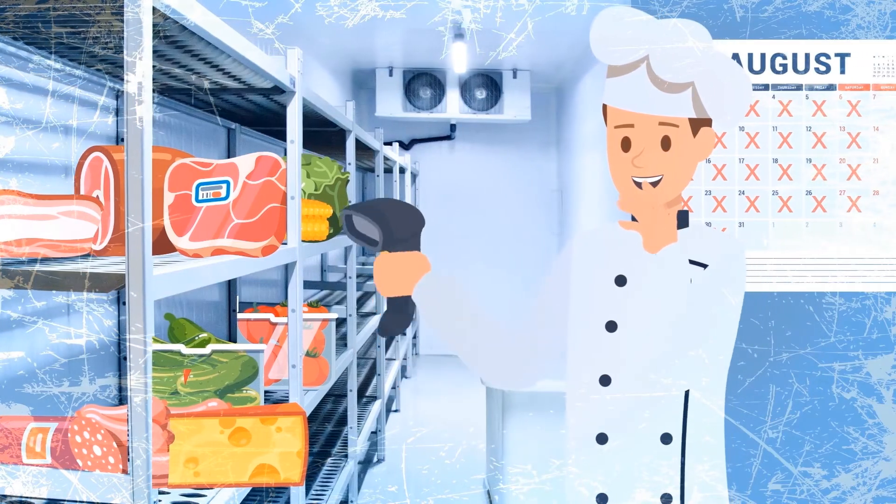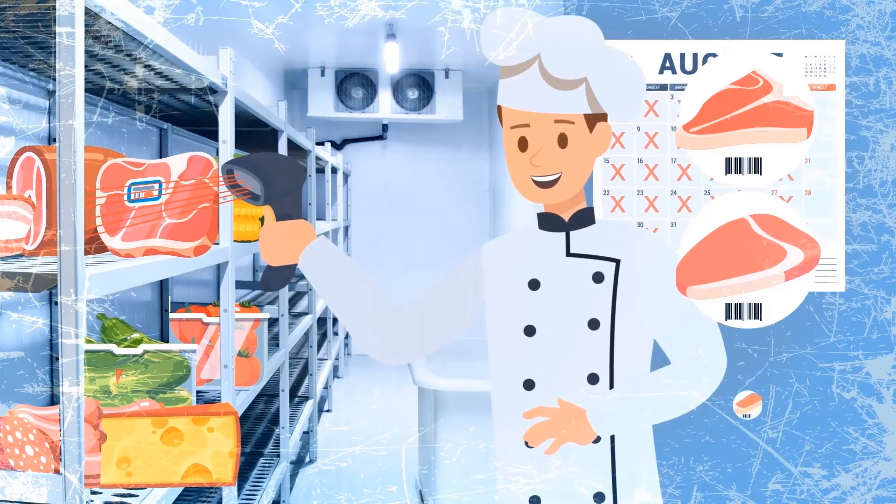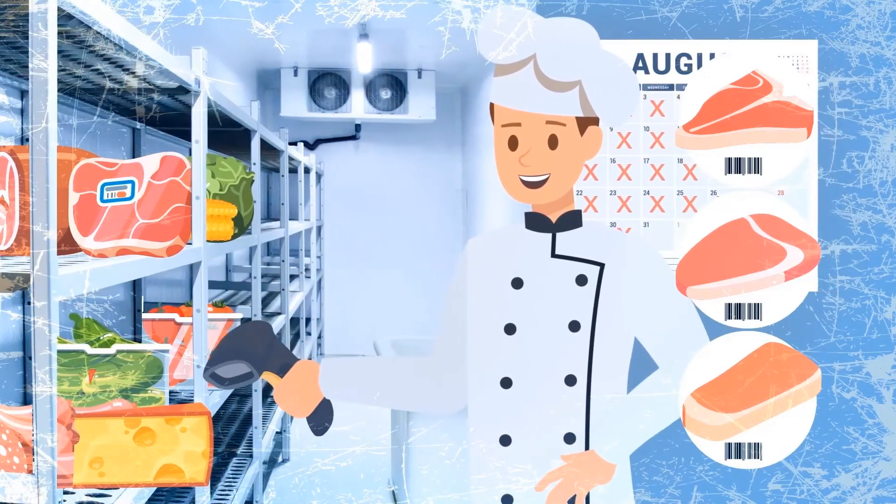Inventory updates automatically from purchases generated in BirchStreet, ensuring accuracy while counts are done quickly and efficiently using handheld scanners for both food and beverage.